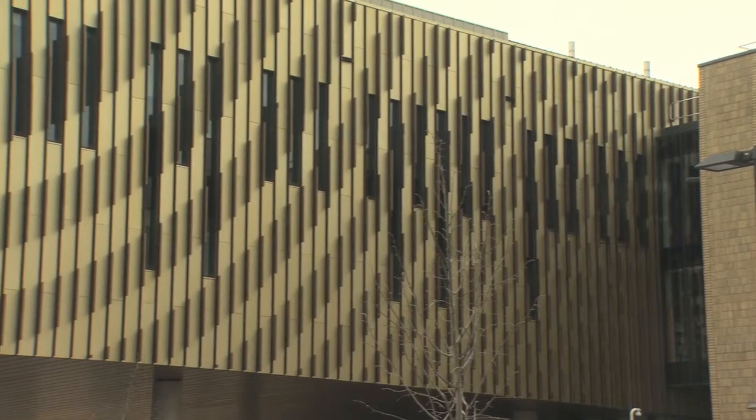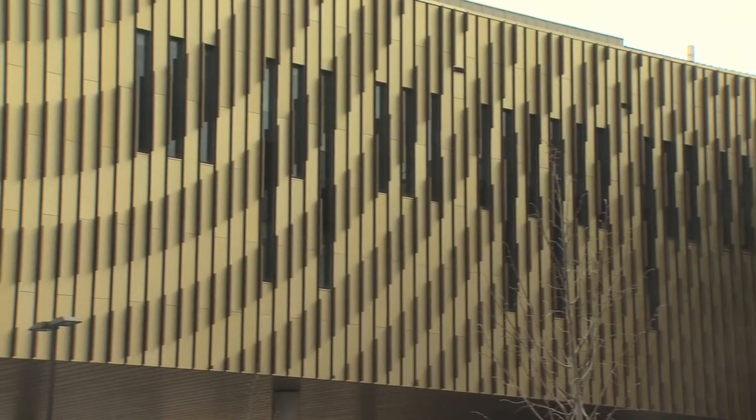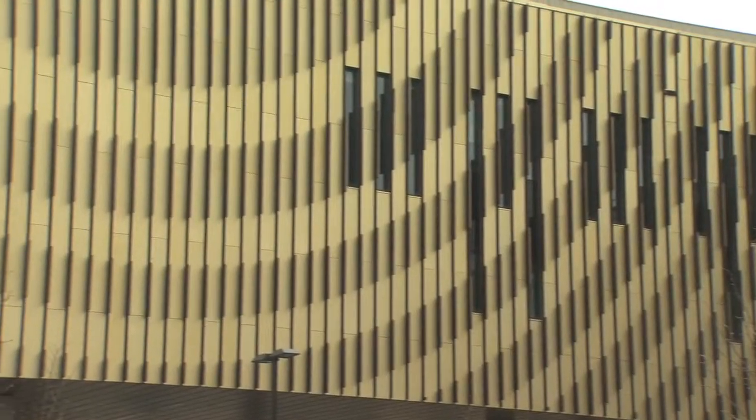On the façades of the sports hall, a series of vertical fins reveal Newton's rings from different viewpoints — it always appears somewhat different.